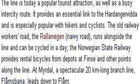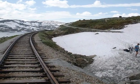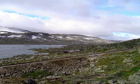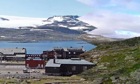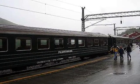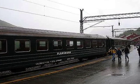At Myrdal, there's the 20 km branch line — the Flåm Spur — down to Flåm. Here's the Flåm Railway.